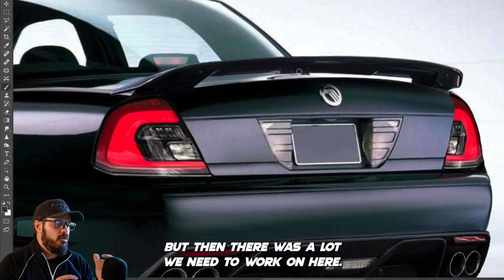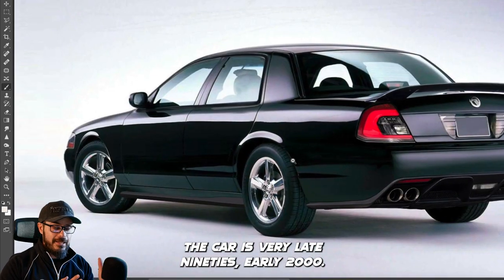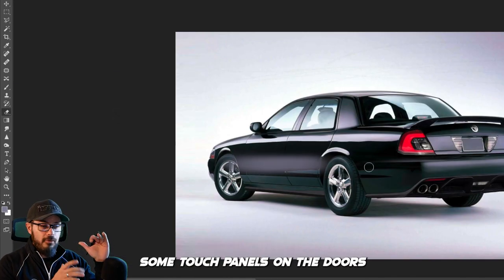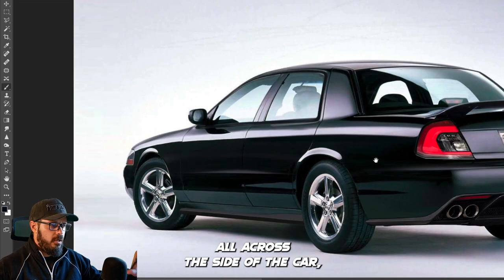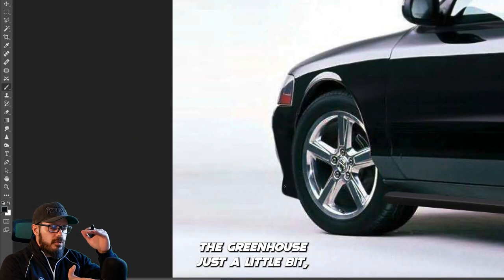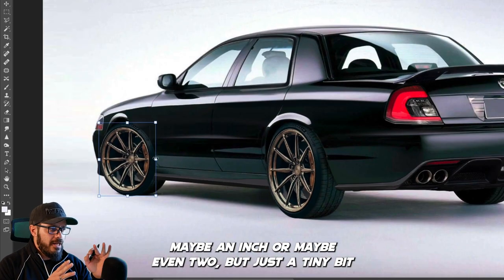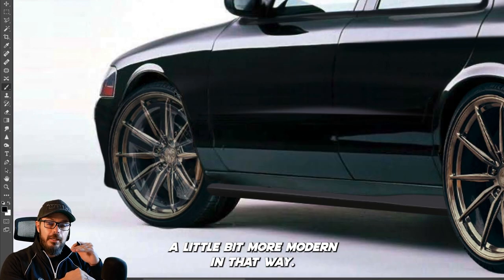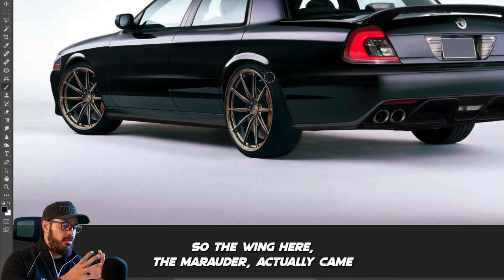There's a lot to work on here. The trim pieces on the side of the car are very late-90s to early-2000s, so those need to go. I'm also removing the door handles and replacing them with touch panels so the doors have a sleek, uninterrupted surface along the side. I'm also going to lower the greenhouse just a little bit — maybe an inch or two — so the proportions between the greenhouse and the body feel a little more modern. And then we need to add the diffuser and wing.